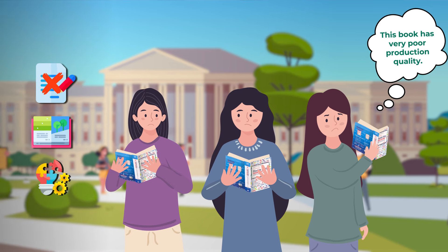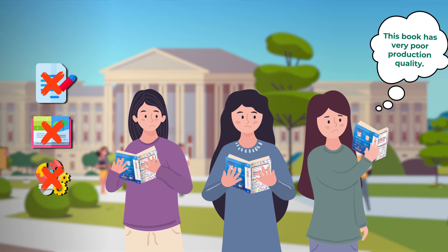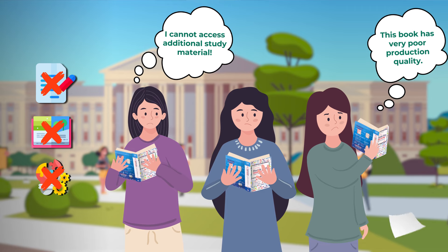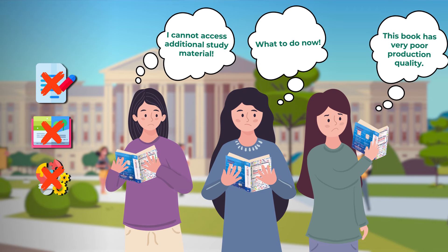These books not only have poor production quality but are also devoid of additional study material being shared by SCS from time to time.